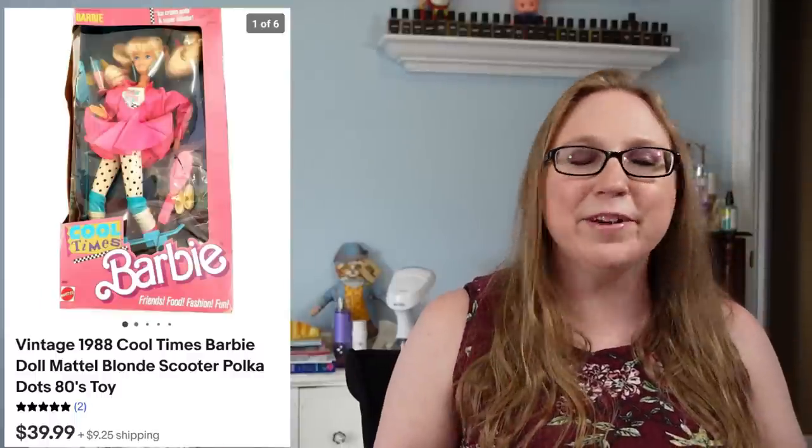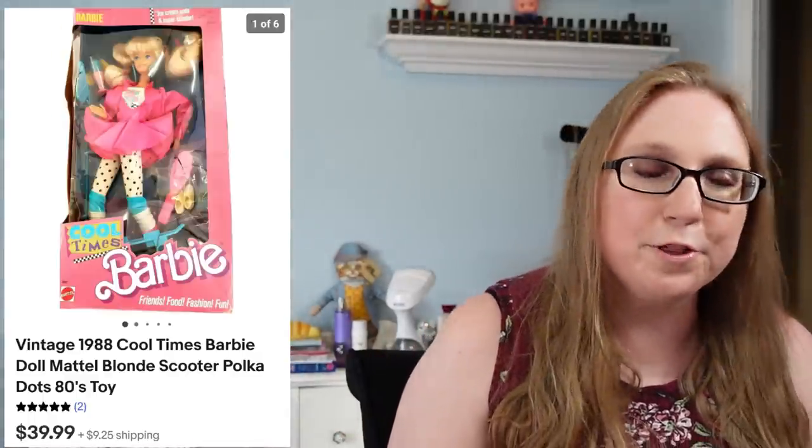Next item also came from an auction — a vintage 1988 Cool Times Barbie. I had this Barbie as a little girl and wanted to keep her, but figured she'd just sit in a box on my desk. So I sold her for $39.99 and spent about five or six dollars for it.